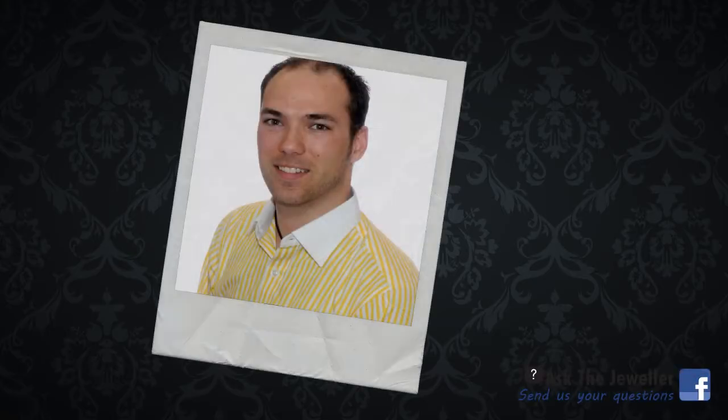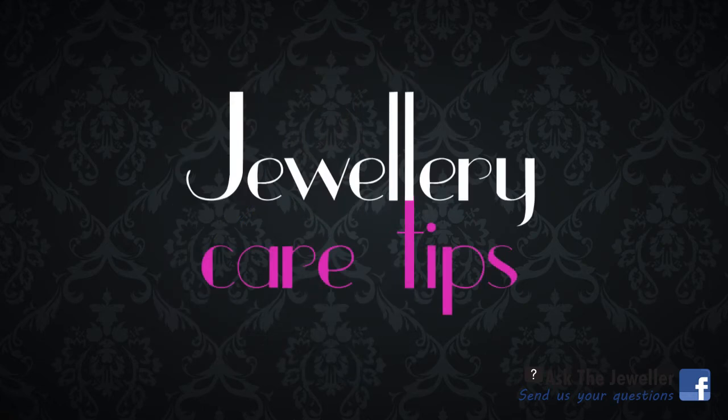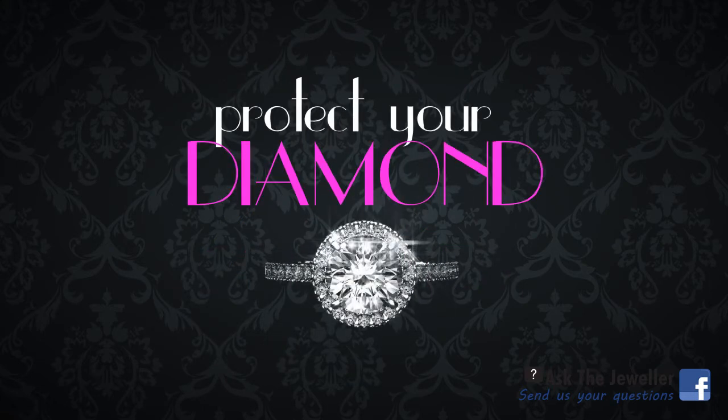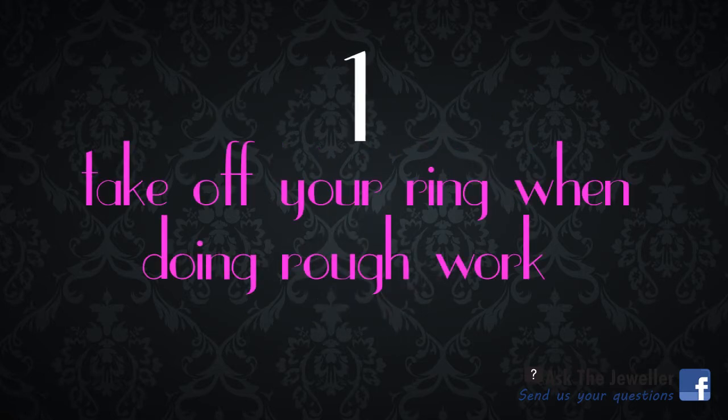This is the Ask the Jeweler series with Nick from Savoy's Jewelers. Nick, what unique jewelry care tips would you give to women who want to protect their diamond from losing its luster? A diamond is incredibly strong but can still get chipped by a hard blow, so definitely remember to take off your ring when you're doing rough work like gardening or cleaning.